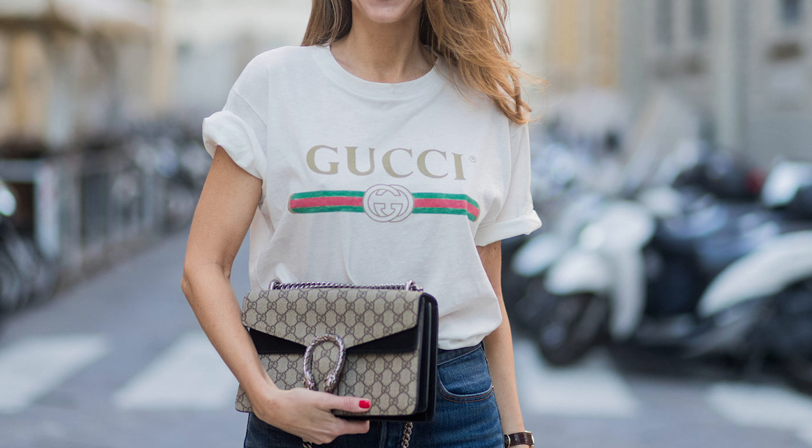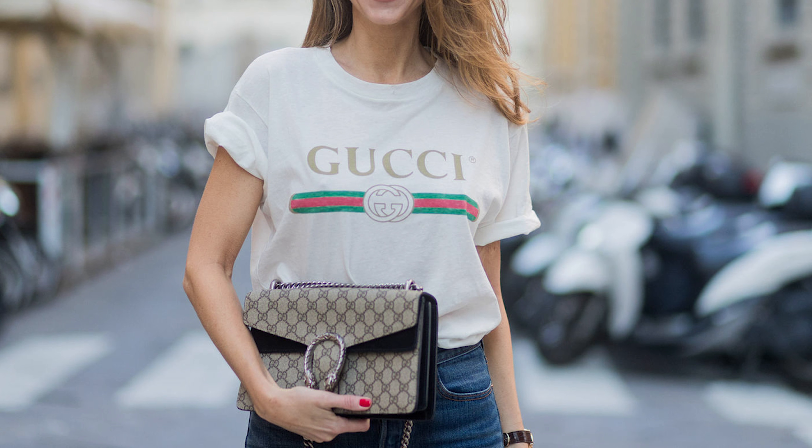Another tip is to avoid logos — avoid big logos. I see a lot of t-shirts with big designer logos in the middle, and this is not a cool look. It actually looks kind of tacky in most cases. There are a few instances where it works, but in most cases it doesn't, so try to avoid big logos on your garments and go for clean, simple looks.